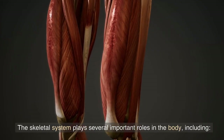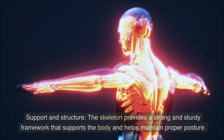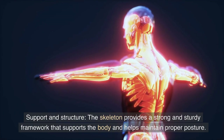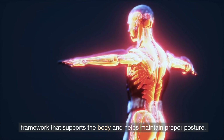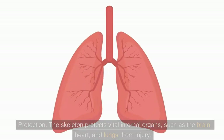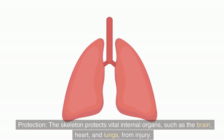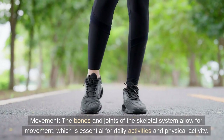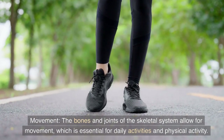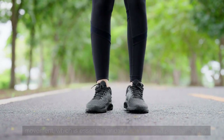Functions of the skeletal system. The skeletal system plays several important roles in the body, including support and structure. The skeleton provides a strong and sturdy framework that supports the body and helps maintain proper posture. Protection: the skeleton protects vital internal organs, such as the brain, heart, and lungs, from injury. Movement: the bones and joints of the skeletal system allow for movement, which is essential for daily activities and physical activity.